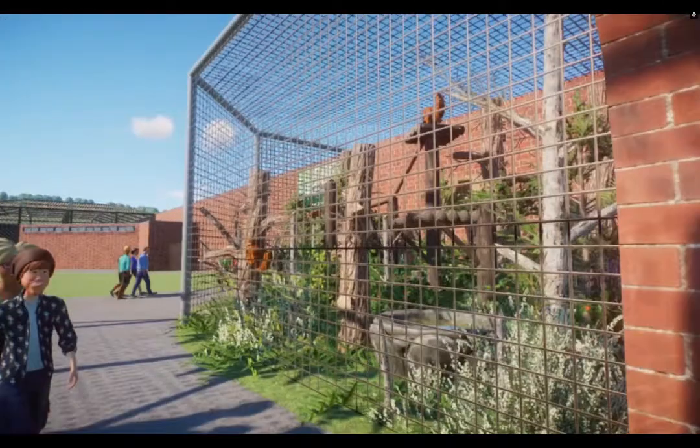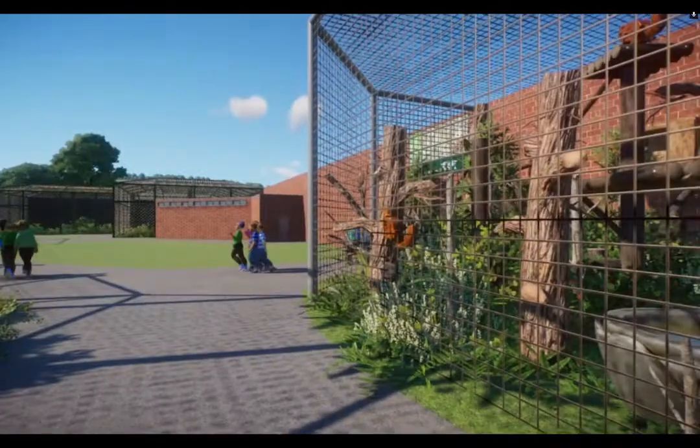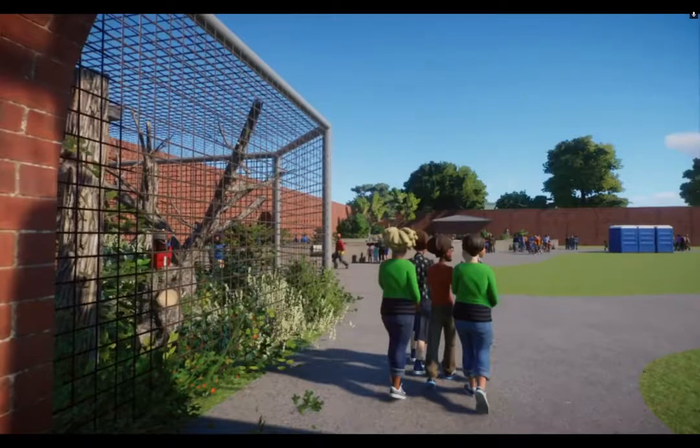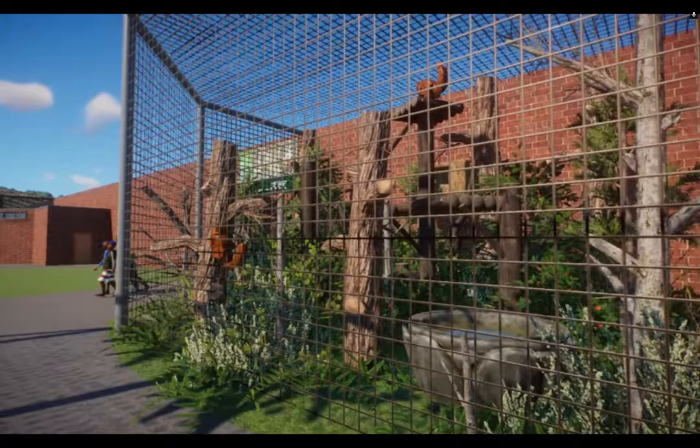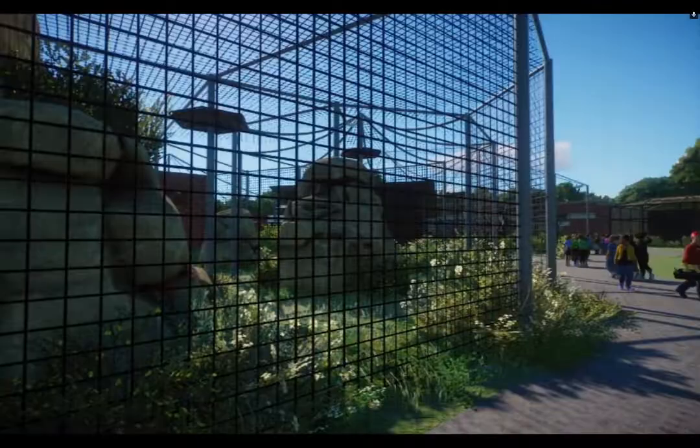Hello and welcome to part two of this very quick update tour series. The last area we need to update on before I take you to Africa is the British Conservation Centre.